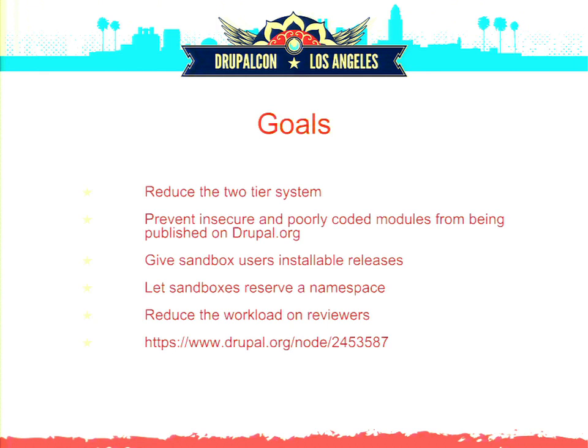We want to not just describe the policy changes and new procedures, but explain why we're doing certain things. We understand some people want us to go further, but there are reasons we're not. We're going to do baby steps, see how they work, and if they work, we'll progress. If not, we'll find new solutions. We can't do everything at once because it's hard to put the horse back in the barn once you let it out.